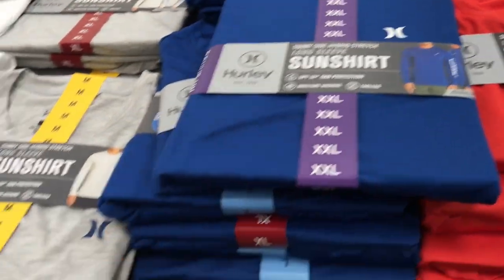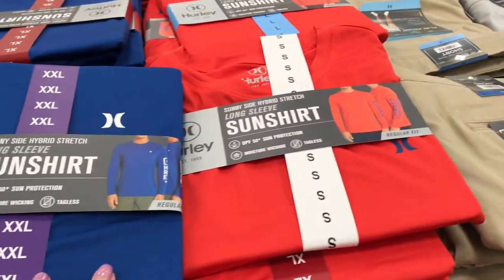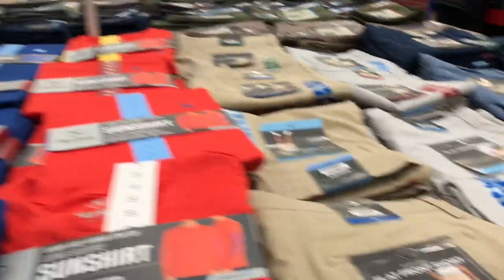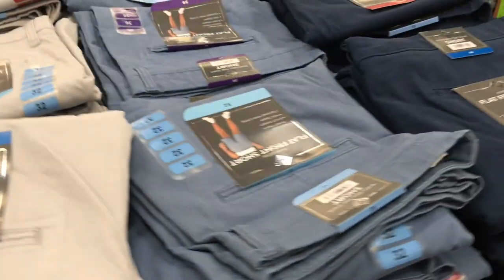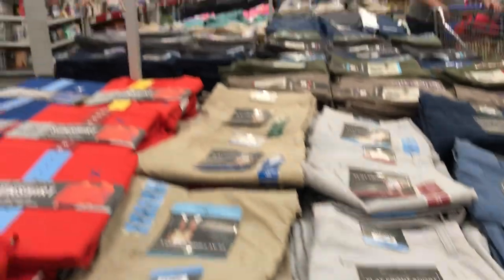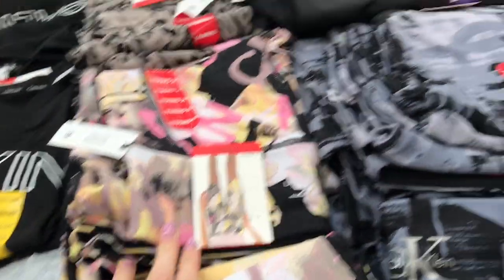I picked up some Hurley sun shirts for men — long sleeve, coming in blue, red, gray, and white — for only $14.98. They also had Members' Mark flat-front shorts in blue, gray, taupe, and navy blue, great for golfing, for $10.98.